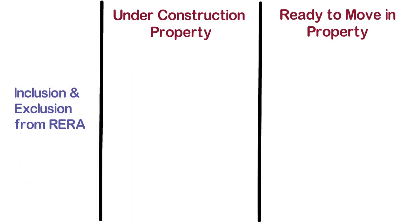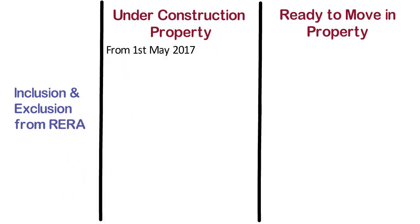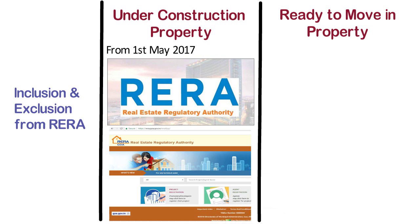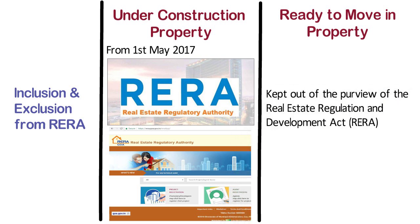Inclusion and Exclusion from RERA. From 1st May 2017, it has become mandatory for any property with an occupancy certificate to be registered under the respective state's RERA — Real Estate Regulation and Development Act. If any buyer wants to know whether the property falls under RERA or not, they can get the information from the RERA website of the respective state. Ready to move in apartments with occupancy certificates are kept out of the purview of RERA.